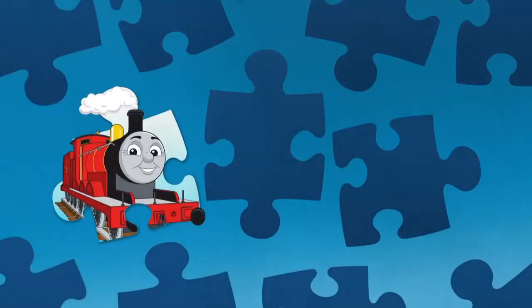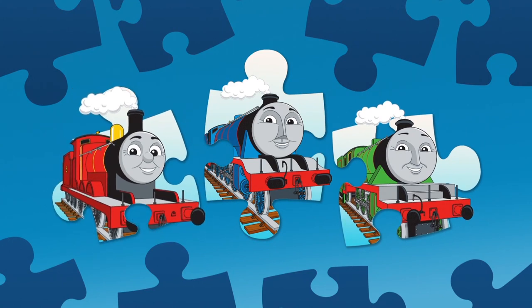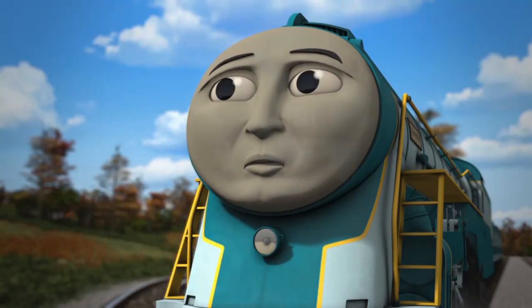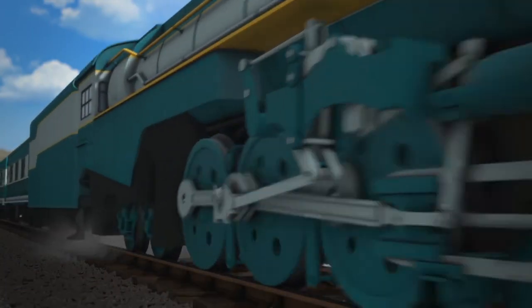Which engine did Connor nearly bump into? Was it James? Was it Gordon? Or was it Henry? Connor nearly bumped into Henry! I think Connor's learnt he needs to stop when he's told. Now he's waiting at the red signal — it's changed to green and off he goes.